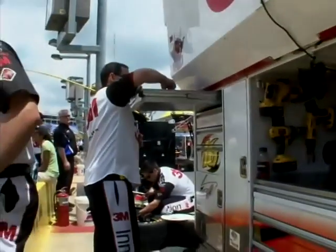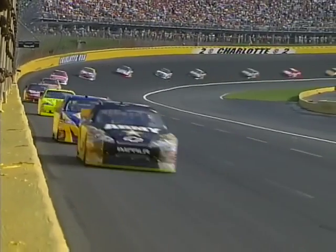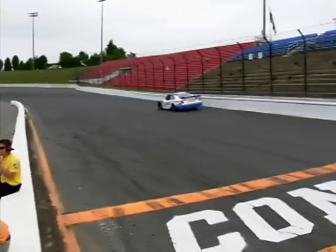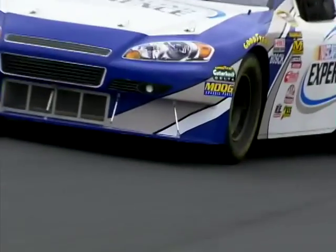That's where the pit crew keeps their tools. I'm trying to keep my eye on Biffle in the number 16 car, but it ain't easy. These guys fly by at 200 miles an hour. Ever wonder what it's like to be in the driver's seat? Well, there's a track nearby where anybody can give it a try.